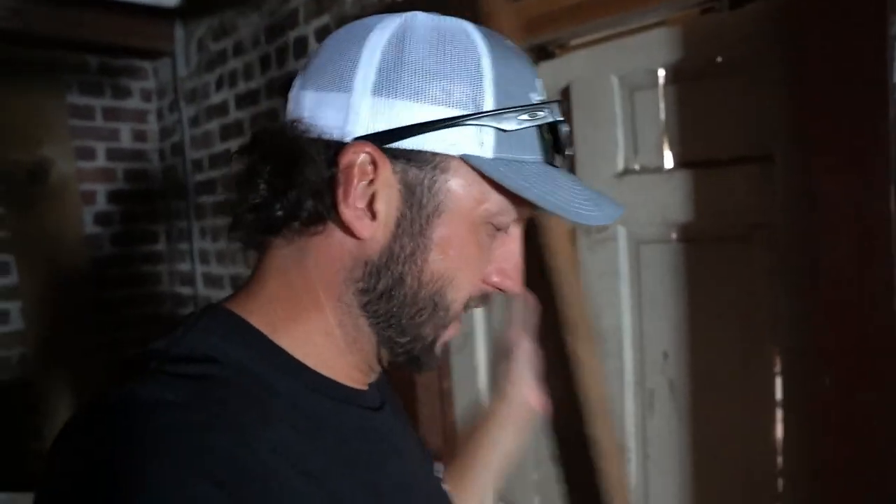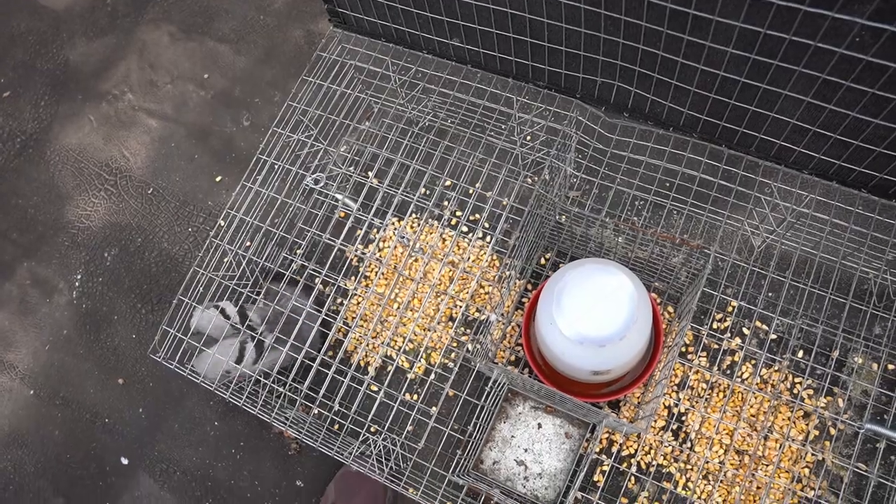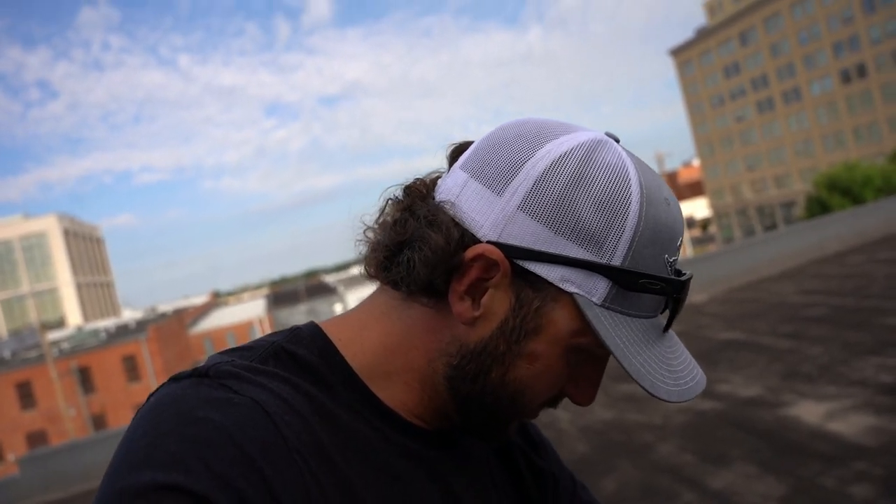Something funny about trapping is every time before I check a trap I'm always trying to guess how many will be in it based on conditions and how the trapping's going. This trap — if we have one or two in it we'll be lucky, if we have none I won't be surprised, and if we have over two I'll be really surprised. See? I know my traps — we got one, exactly what I expected. We're going to leave him in there as a bait bird.